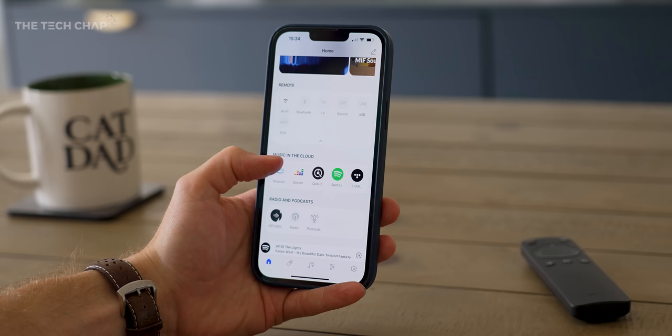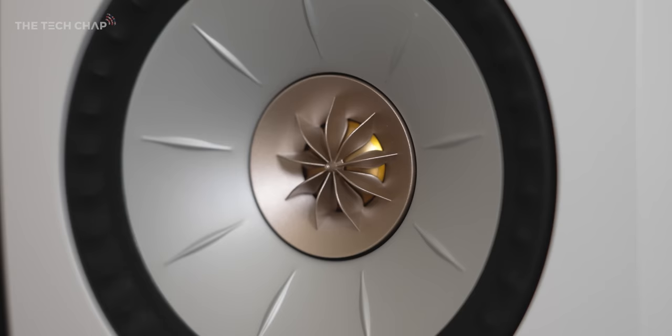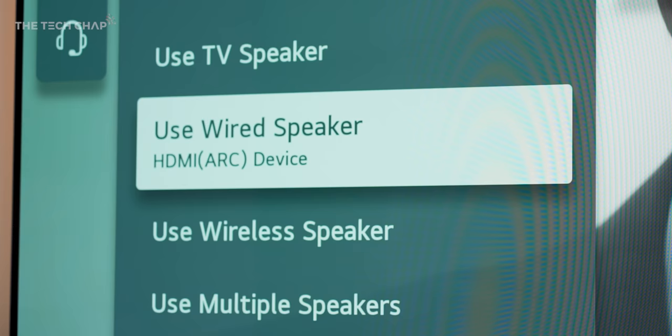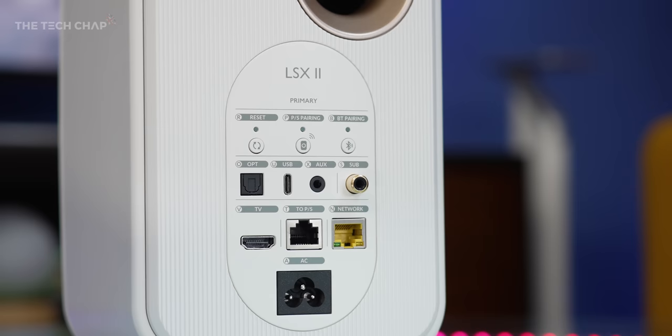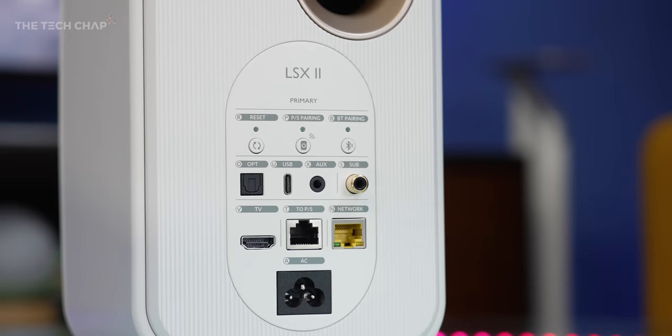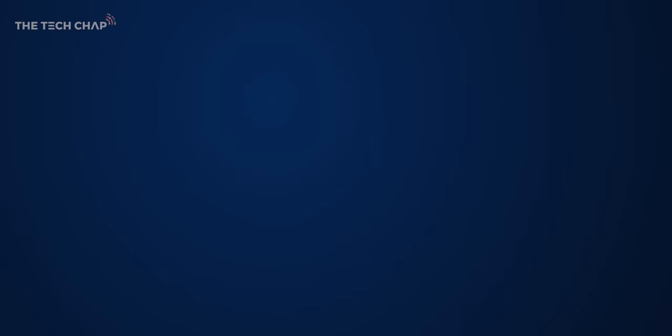To experience this properly, get yourself down to a shop and have a play with it — this is not going to come across authentically over a YouTube video. For your music you can stream from Spotify, Amazon Music, Tidal, Deezer and others via AirPlay 2, Chromecast, Bluetooth, and Wi-Fi, or even from your NAS drive. All major high-res audio formats are supported along with DSD256 and MQA decoding. They also work with your TV or media receiver via HDMI ARC or optical, or with a turntable or basically anything else via the AUX port, and you can connect to your laptop via USB-C. If you've got really deep pockets you can pair these with a KEF subwoofer or even more KEF speakers for a multi-room setup.